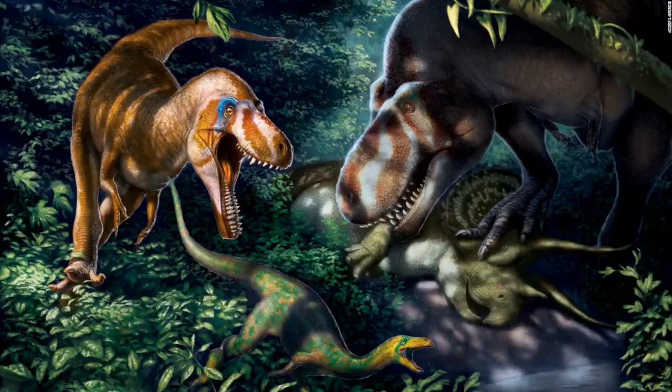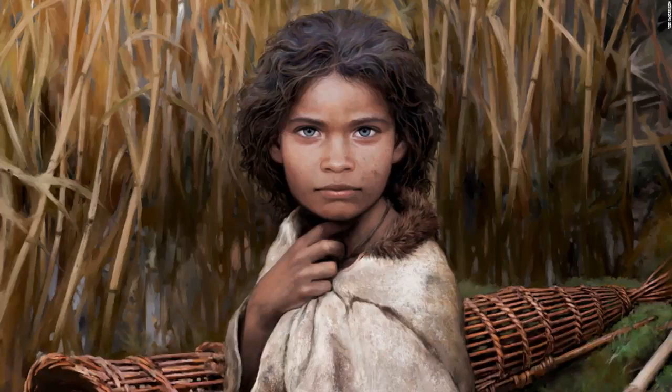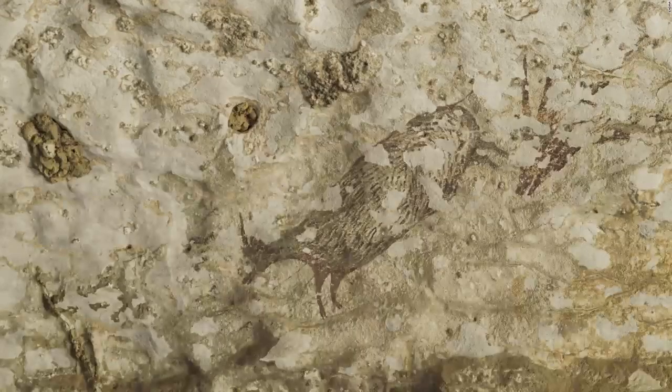Teen Tyrannosaurus rex were fleet-footed with knife-like teeth, serving as mid-sized carnivores before they grew into giant bone-crushing adults. A Homo erectus skullcap discovered in central Java, Indonesia, reveals how long they lived and when the first human species to walk upright died out. This is an artistic reconstruction of Lola, a young girl who lived 5,700 years ago. Part of the scene depicted in the world's oldest cave art shows half-animal, half-human hybrids hunting pigs and buffalo.